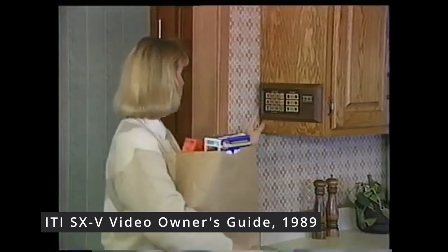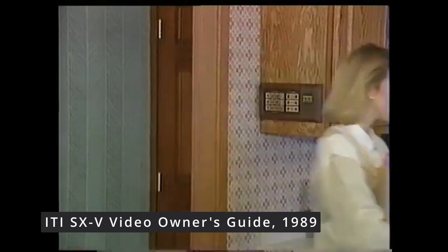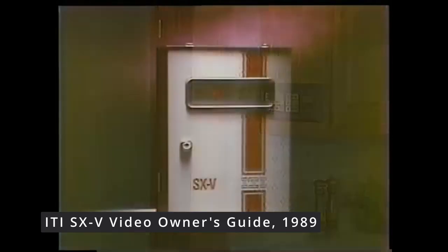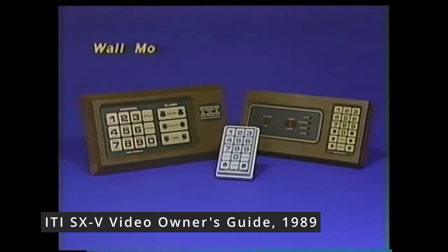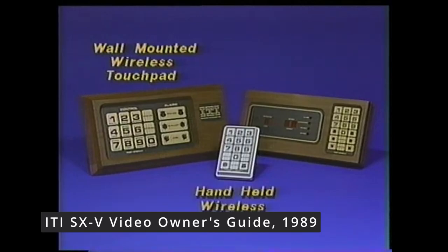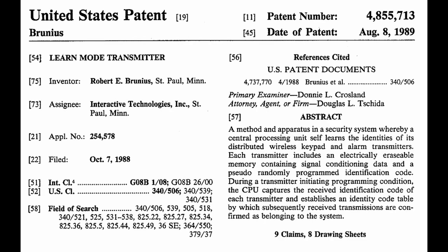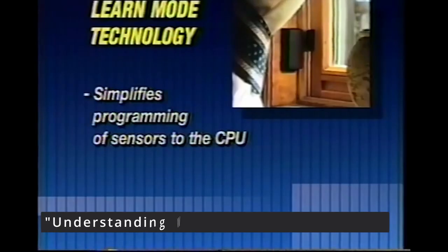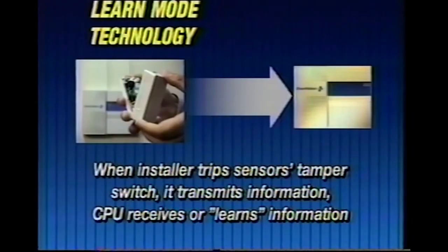ITI's first major product line was the SX series, which may have been the first professional-grade wireless security system in the industry. Wireless security initiated a major technological shift, as now security system installers could offer a low-cost, easy-to-use, professionally installed and monitored wireless alarm system to their customers. In 1988, ITI patented their Learn Mode wireless system based off their earlier SX system, which was the first auto-programming wireless sensor system in the industry.